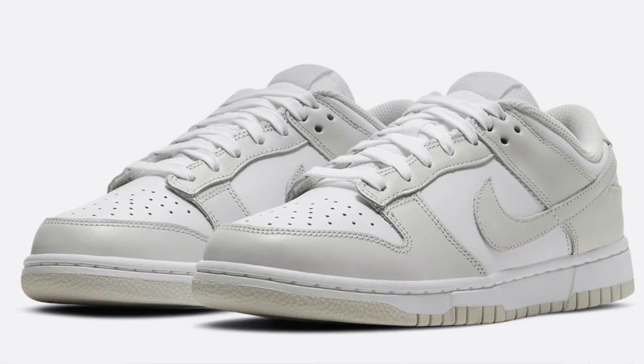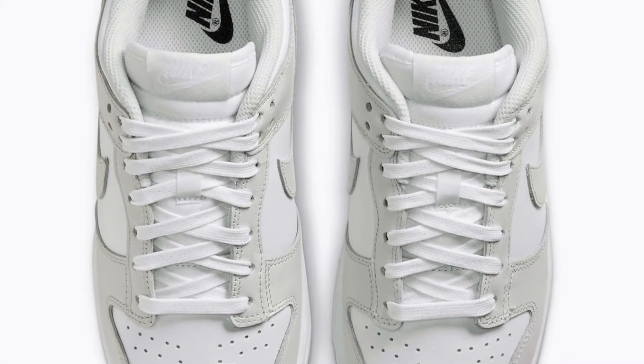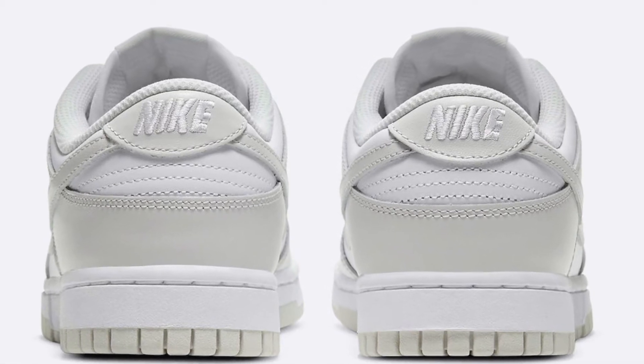The Nike Dunk Low Photon Dust did release today on the 19th of May for a retail price of 100 US dollars. Stock was somewhat limited and quite a few people did take L's.